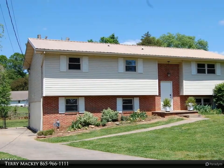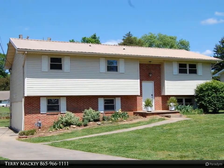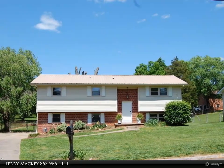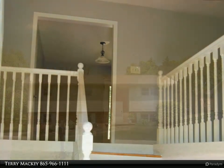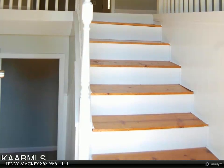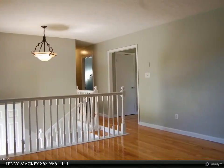This Coldwell Banker Wallace property video is presented by Terry Mackie. Beautiful 4-bedroom, 2-bath, move-in ready home in Halls. Brick and vinyl exterior with metal roof, fresh paint, and new water-resistant laminate flooring in the kitchen and dining room combo, rack room office, and owner's bedroom.